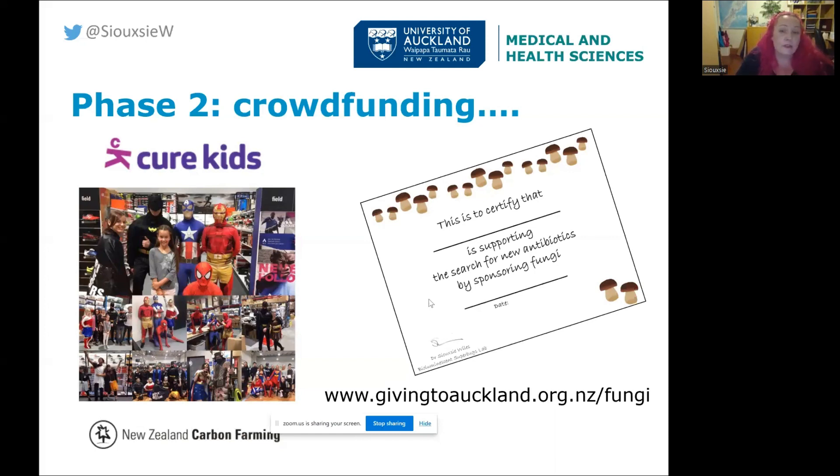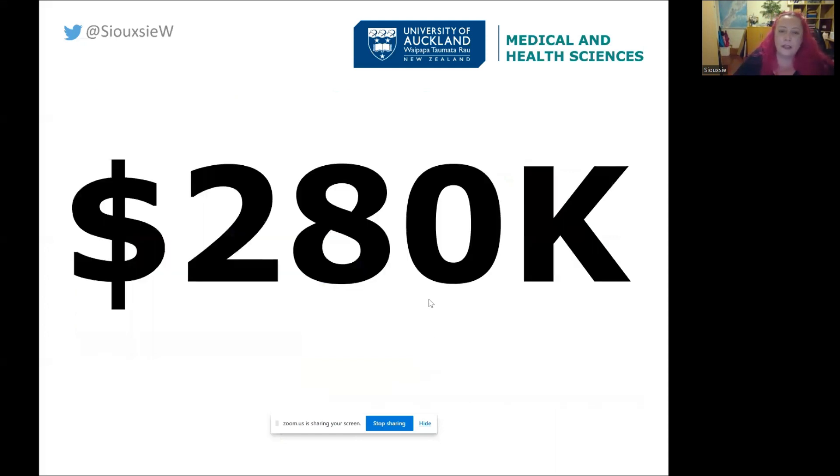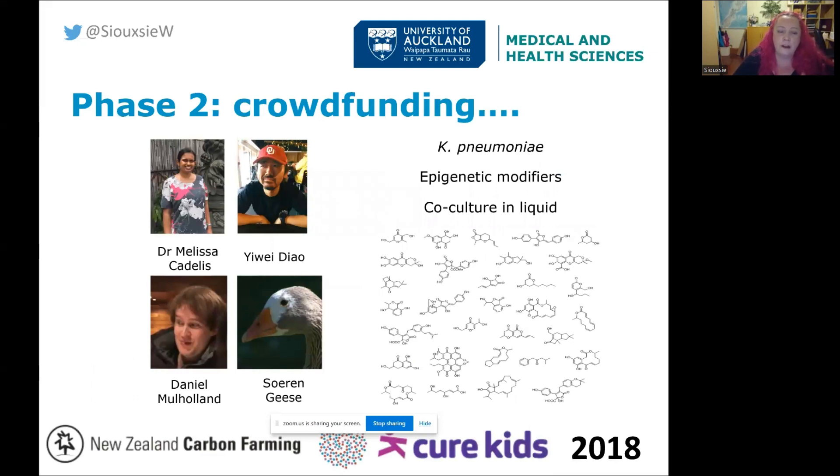We were successful, and one really amazing thing happened: when I was talking about the crowdfunding campaign on the radio, somebody heard me and donated $100,000 — that was New Zealand Carbon Farming, which got us over the line. In total we raised $280,000, which was enough to hire Melissa as our postdoc, hire a technician, and support our students, including a master's student and Daniel who came on to do a PhD. That year we made really good progress taking hits from the lean years and starting to identify chemical compounds.